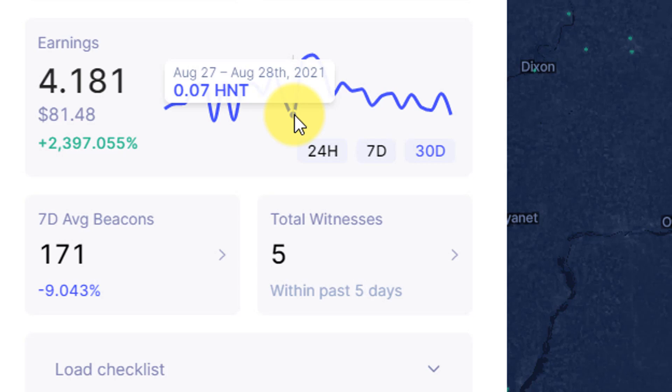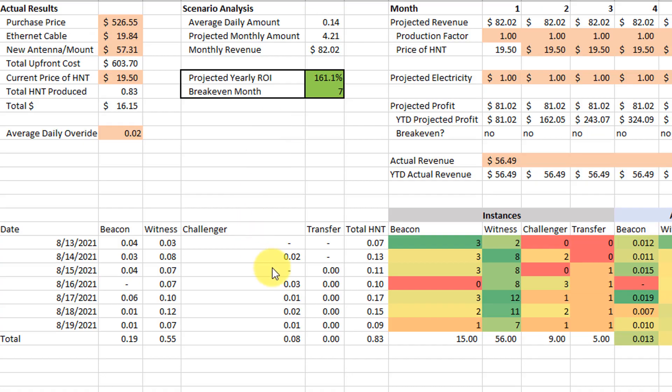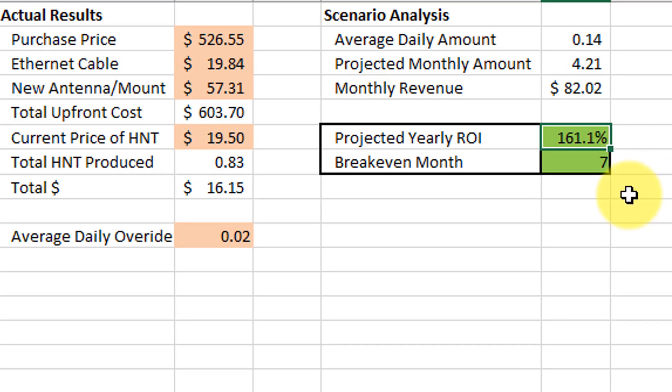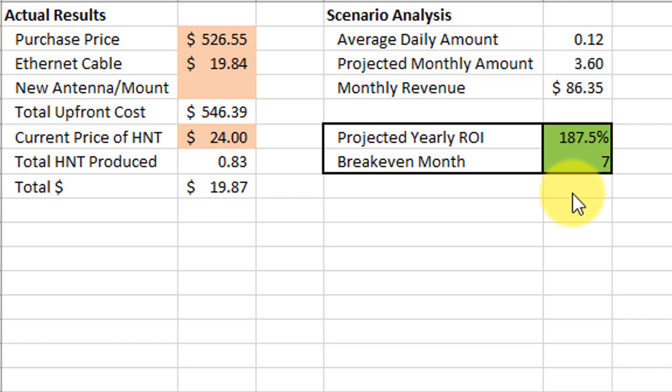The other factor we'll talk about in a little bit is the over-the-air updates that happen for Bobcat, where the firmware is basically getting changed and updated and therefore the miner is down and not mining helium. For the past 30 days I didn't update every single day with beaconing, witnessing, and all those numbers, but I did update the current price of helium as well as the average daily amount to come up with a new monthly projected profit and a yearly ROI. When I plug in all those numbers I get $161.